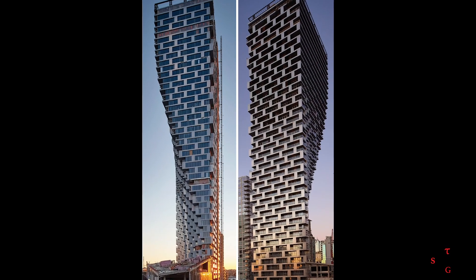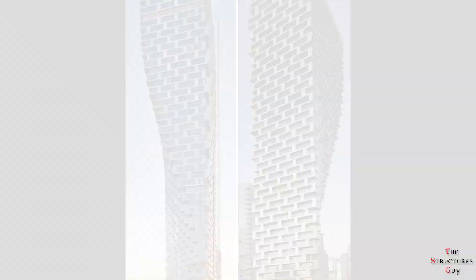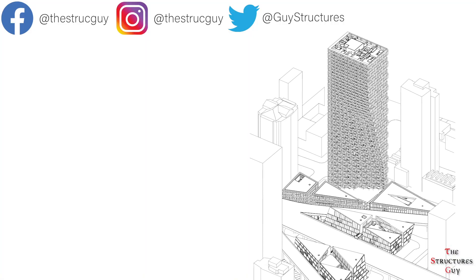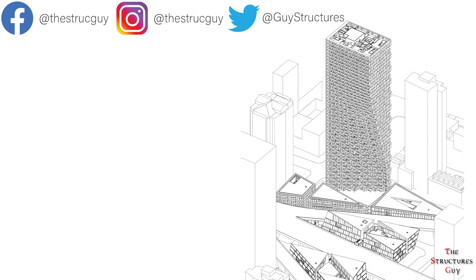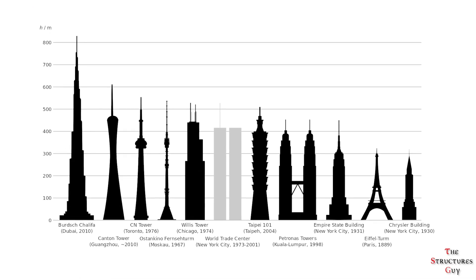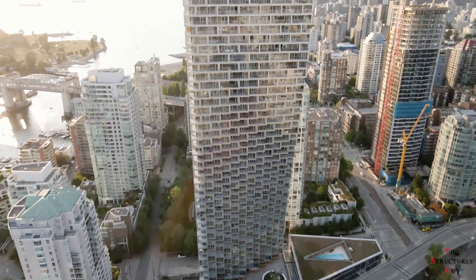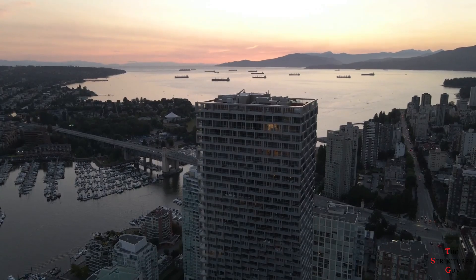As you can see here, the building is narrower at the bottom and gets wider as you keep going up, which is the reverse of how most skyscrapers are designed — hence earning this building the title of an inverted tower. In fact, most buildings are designed thinner at the top and wider at the bottom. So the question is, why was it designed this way?